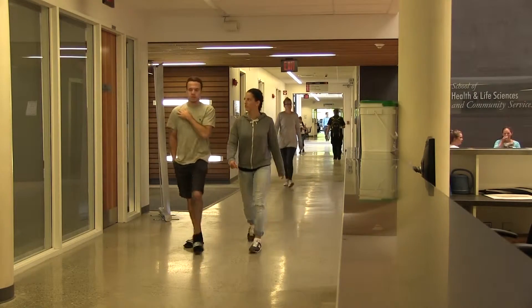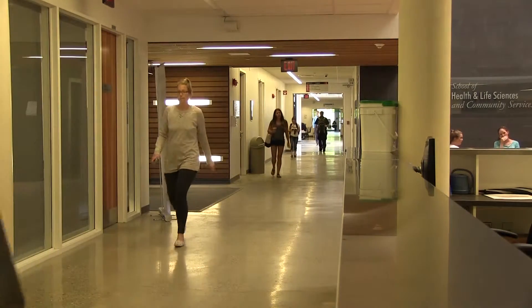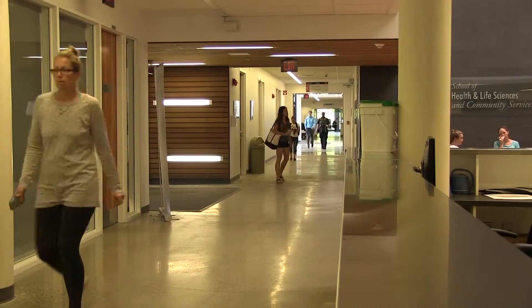Dragana Colic, a first-year nursing student at Conestoga College, shares her experiences on being in the nursing program.